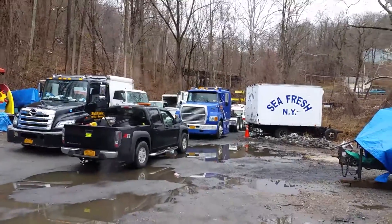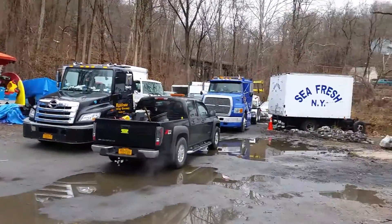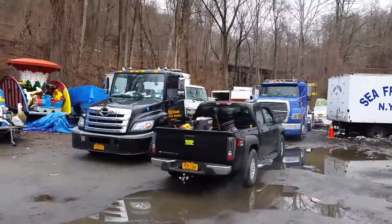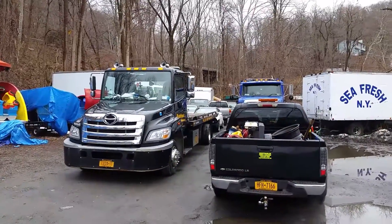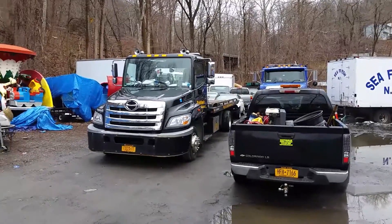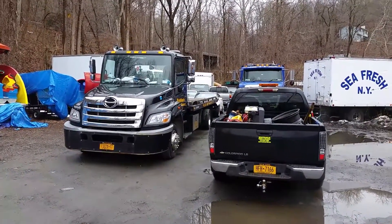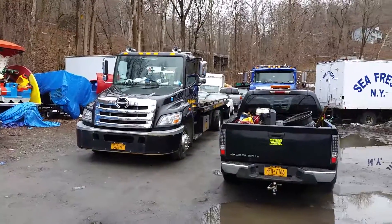This is for picture cars — this is my big blue truck over there. Anything you see is for rent. It's a 2013 Toyota tow truck called a Hino, which is Toyota's commercial brand. They're pretty new, and they all look the same from 2013 to now.